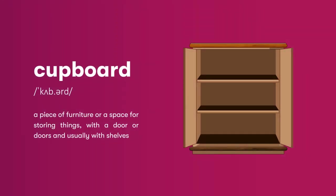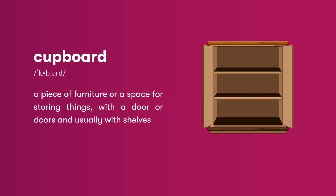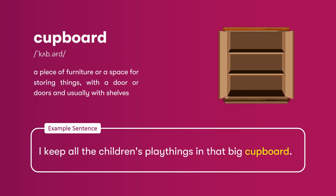Cupboard: a piece of furniture, or a space for storing things, with a door or doors, and usually with shelves. I keep all the children's playthings in that big cupboard.